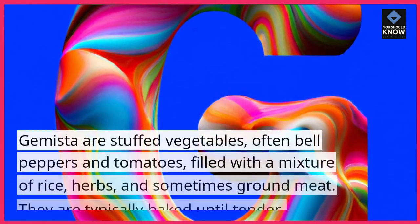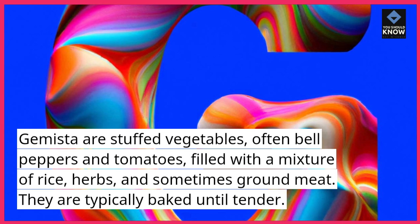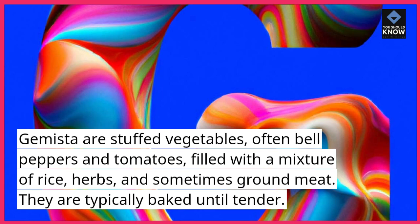Gemista. Gemista are stuffed vegetables, often bell peppers and tomatoes, filled with a mixture of rice, herbs, and sometimes ground meat. They are typically baked until tender.